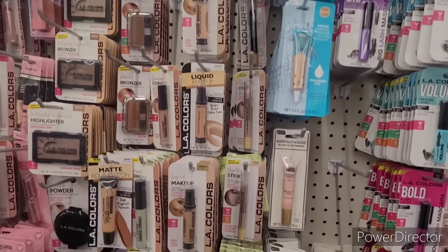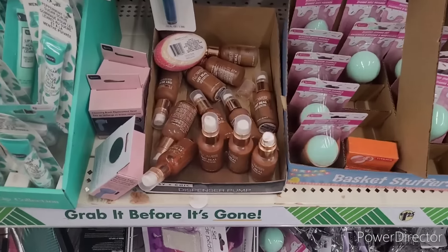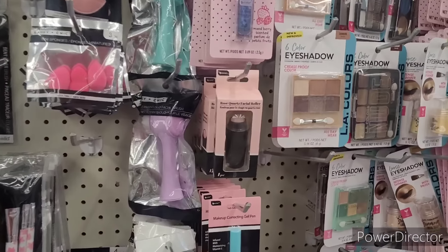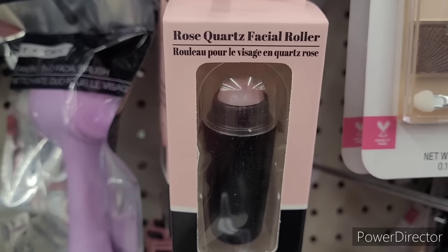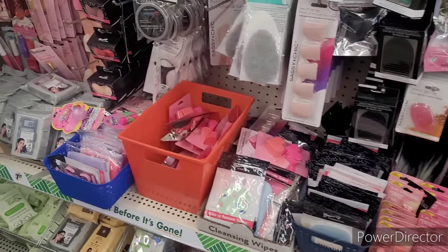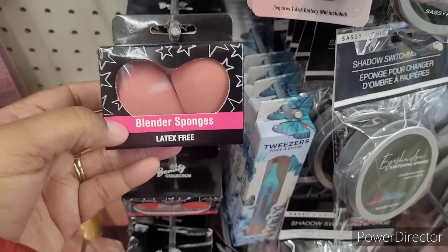Little LA Color items — really pretty. They still got that flower sitting out. Little facial roller — these brushes are cute right there. Blending sponges, latex free.